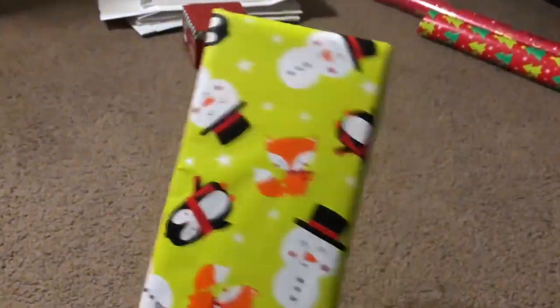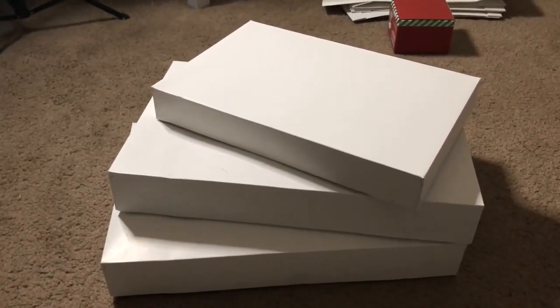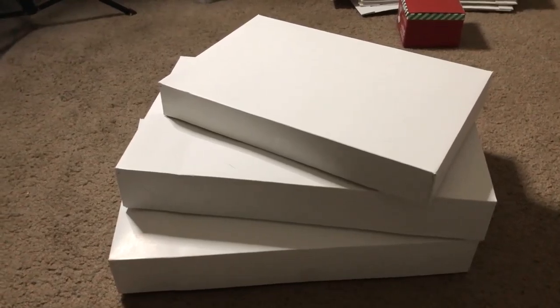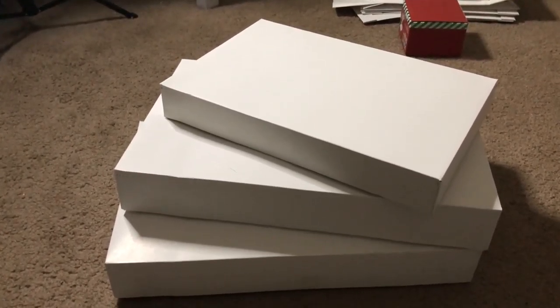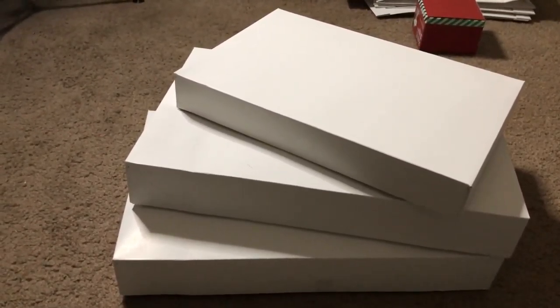I just finished wrapping my sister's gift to Chase. It was so hard to wrap just because it's hard to explain — I don't want to give too much away — but there's not really a box or anything that I can work with. So I just did the best that I could. This is not how I wrap, I promise.